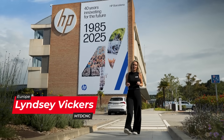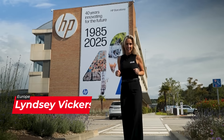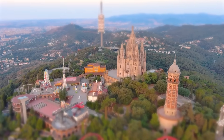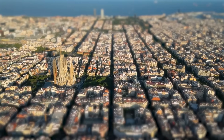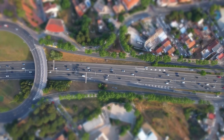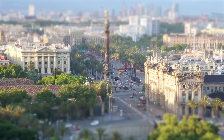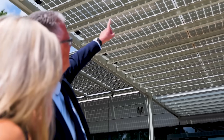It's not every day you get to come to a place like this. We're here in Barcelona at HP's global additive manufacturing solutions hub. I feel like I'm on the cusp of technology. It's great to be here in Spain at HP — an amazing facility. Can't wait to show you.